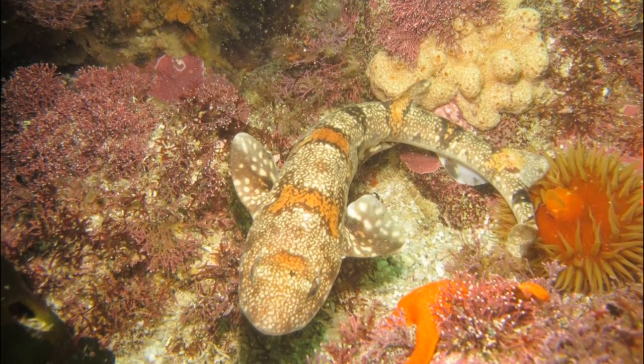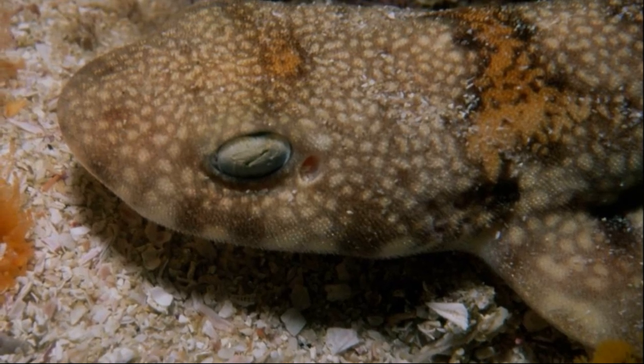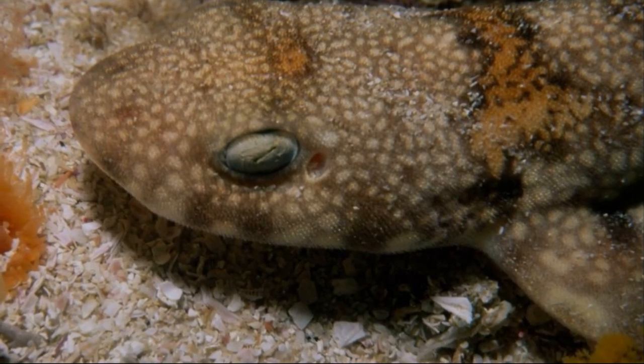The shark has a slender, flattened body. Dark rimmed saddles mark the shy shark's back, along with numerous white spots.